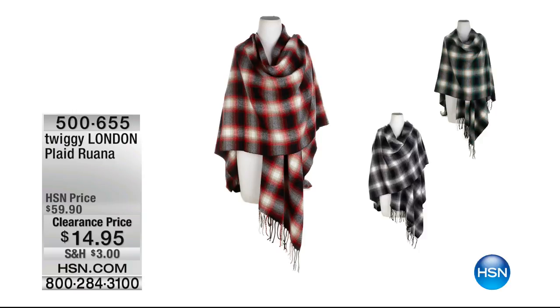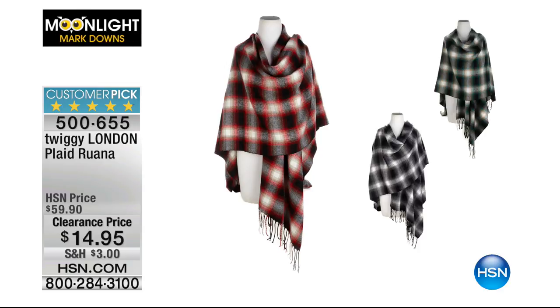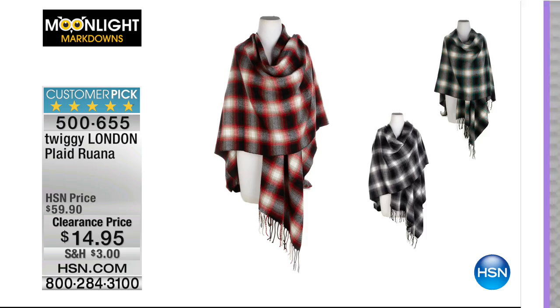Let me show you that Twiggy plaid ruana again because I tell you, that is a winner. It's 70% off, it's $14.95. You're going to wear that even now and into April and even into May because it's not heavy, but it gives you coverage along your shoulders, arms, and the back of your neck. When it gets cold inside, throw that around and it's plaid — it's never going to go out of style. Red plaid, green plaid, or black plaid on that one.